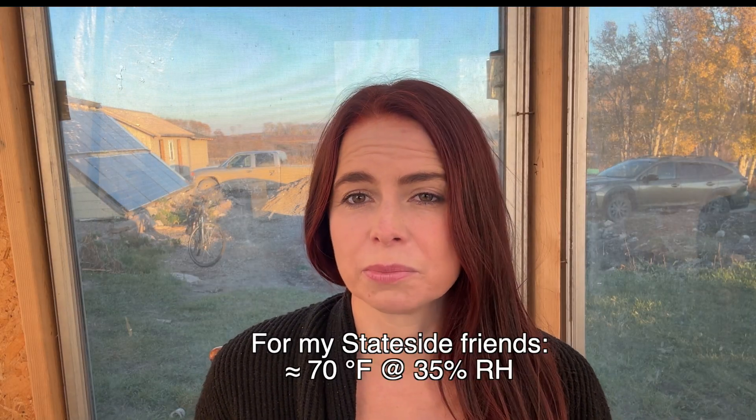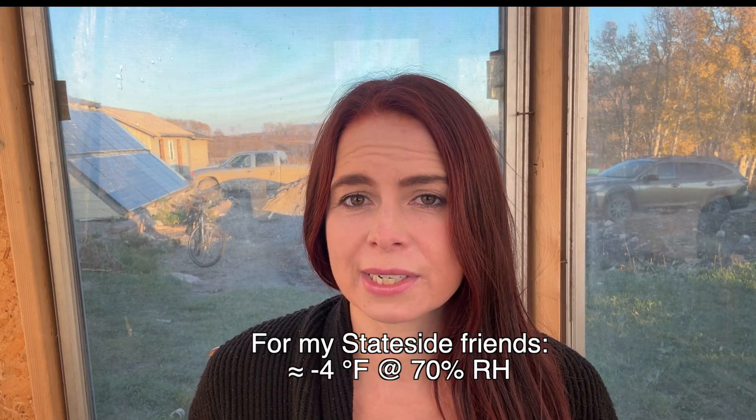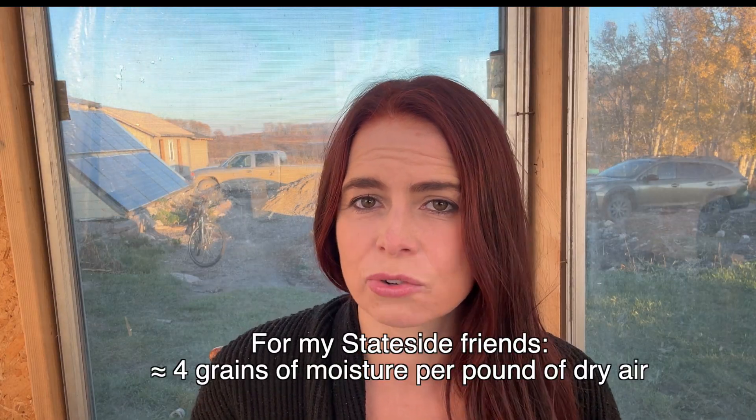Inside a typical home in winter, the air might be around 21°C at 35% relative humidity — about 6 grams of water vapor per cubic meter. Outside, in a place like Manitoba, it might be -20°C at 70% relative humidity, but that air holds only about 0.6 grams of water vapor per cubic meter. So even though the relative humidity outside is higher, the actual amount of moisture outdoors is much lower than indoors.